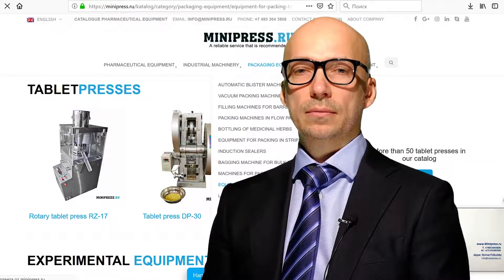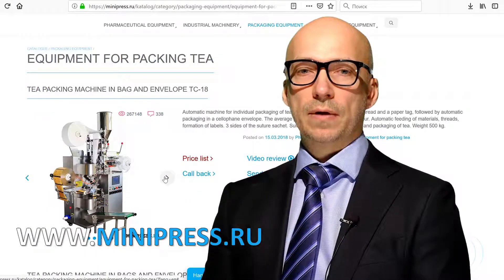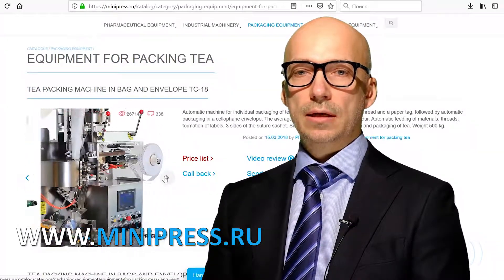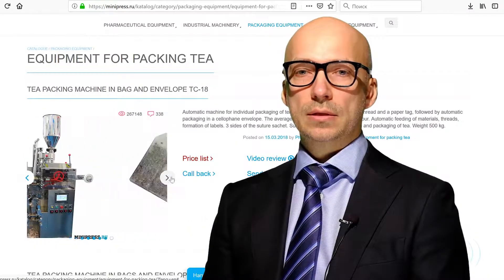Thanks for watching. Have a great day! Share this video on all social media, click like, or write in the comments if you are interested in something.